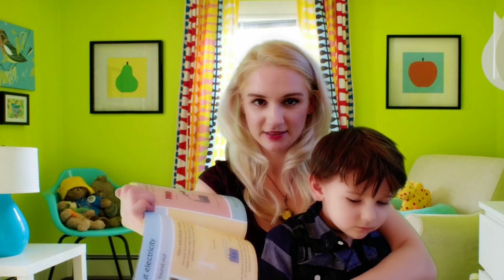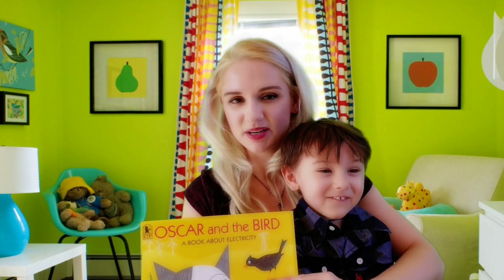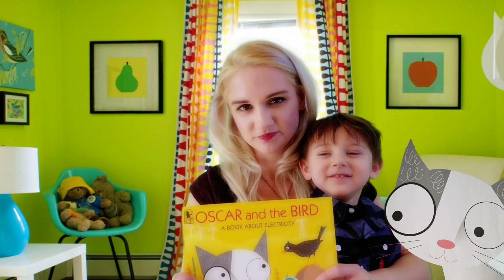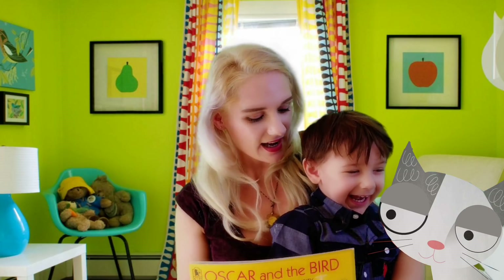Yeah! Me too. Thank you so much for joining us today in reading Oscar and the Bird, a book about electricity by Jeff Waring. Thank you so much. We hope you enjoyed this story and learned something about electricity. Alright, we'll see you next Friday, kids. Bye!